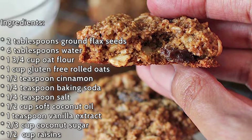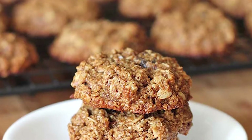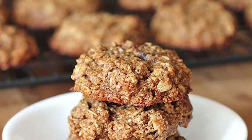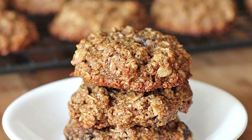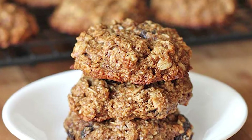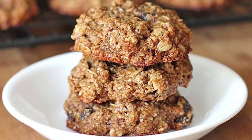Oatmeal is generally considered a healthy food, so adding it to your guilty pleasures such as cookies can help you maintain your diet. Their rough texture adds to the crispiness and the puffy, chewy inside, giving you all the great pangs of flavor. If you're headed to a party, pack some for the guests to strip away the stigma against this delicious treat.